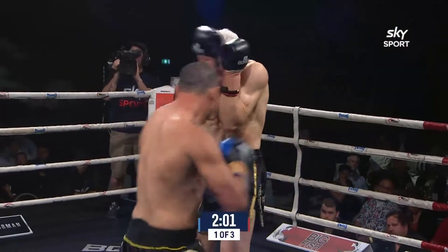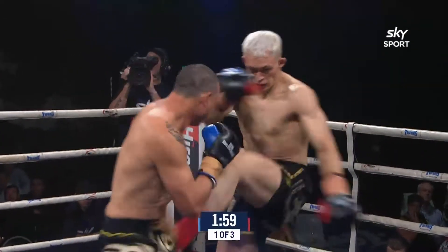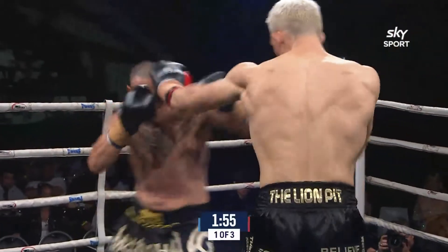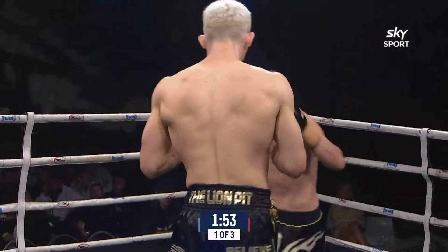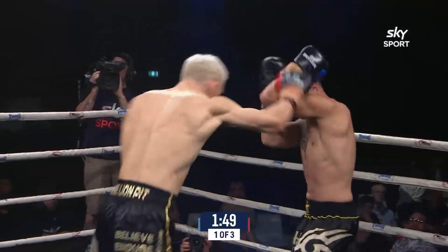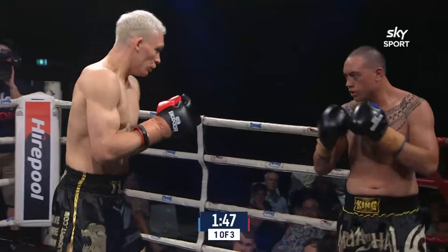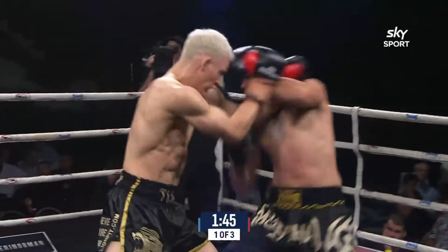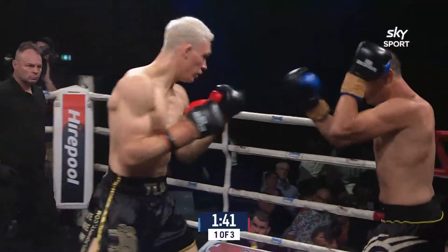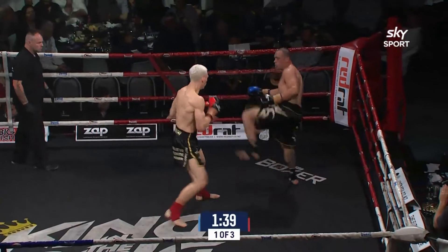Dean really struggling to get in. He managed to get in with Ravel Heylou, but he's got a different proposition in a much taller fighter with Sterling. Stabbing teep to the body there, right hand which set up the left kick to the ribs, missing with the uppercut, and again that teep to the body. That can pay dividends as the fight goes on.